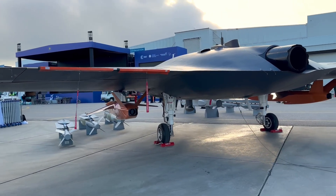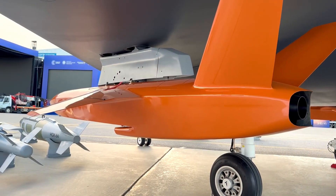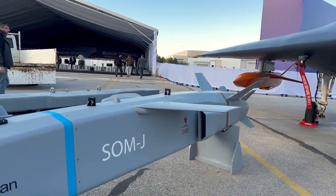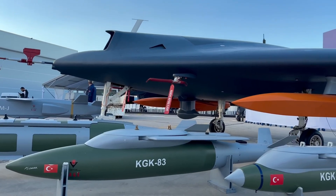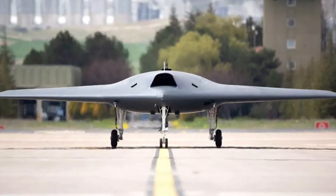Thanks to its payload capacity of 1200 kg, ANKA-3 will be able to use a wide range of options in addition to large munitions such as MK-82, SOMJ, and MK-82 class SDB, which are widely used for today's unmanned aerial vehicles.